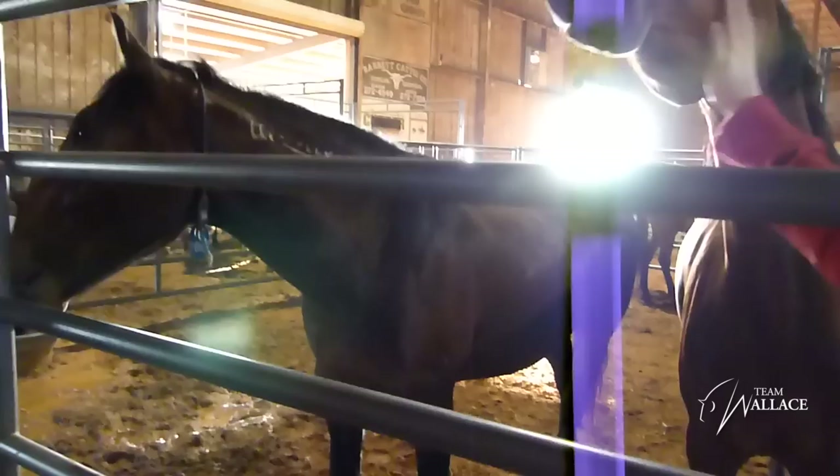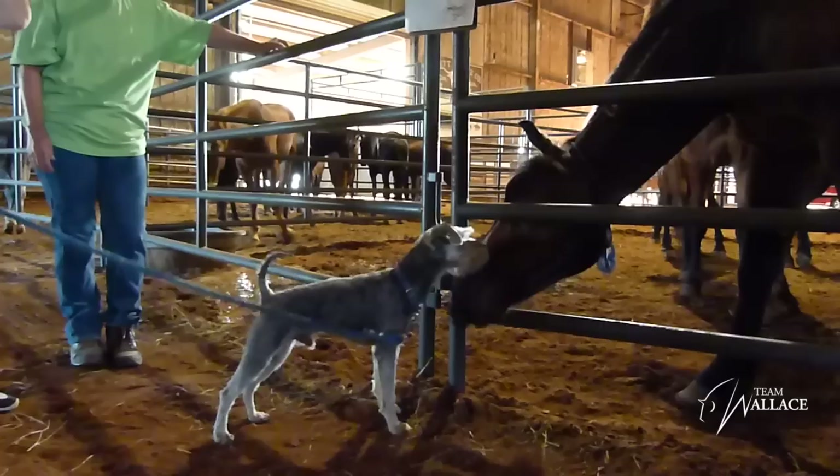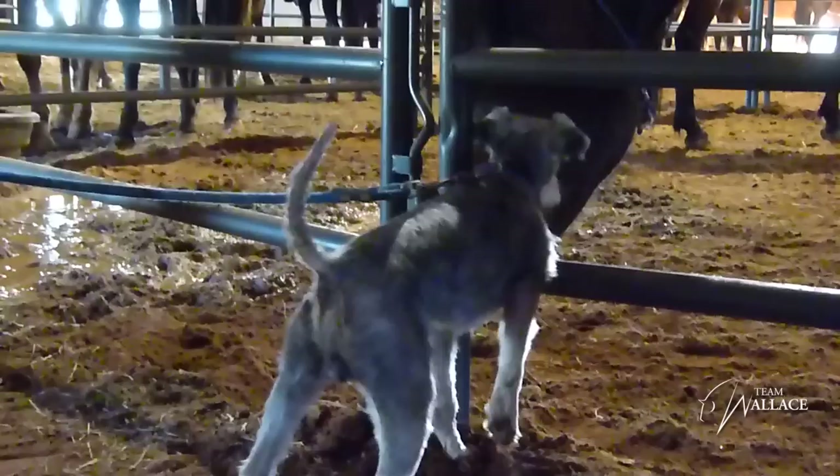It offers enough incentive that trainers want to do it, so the public is able to have access to green-broke horses that have been handled at a reasonable price. And the thing about Mustangs is they're very intelligent, very smart — so they're different than a domesticated horse.